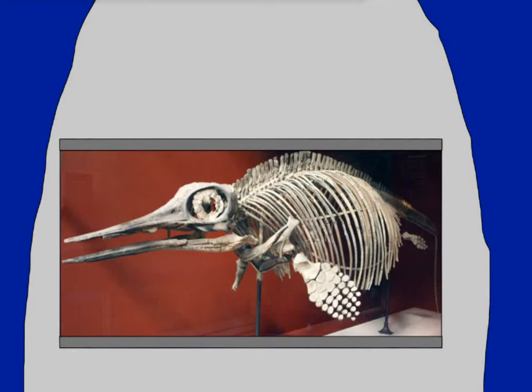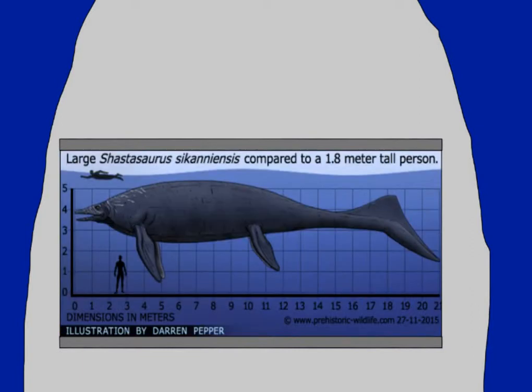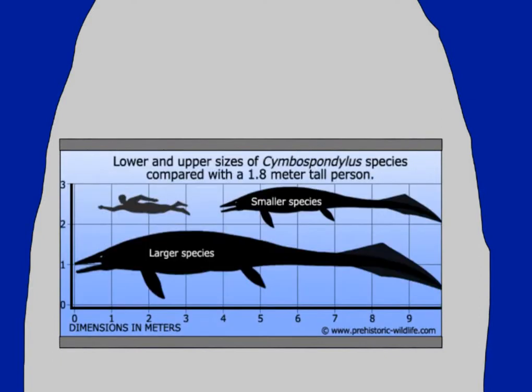Ophthalmosaurus was part of the group of animals called ichthyosaurs, a large and diverse group of reptiles that first appeared around the same time that the first dinosaurs did. Some other notable ichthyosaurs include Ichthyosaurus itself, which is where the group got its name from; Shastasaurus, which is currently believed to have been the biggest marine reptile ever; the almost-as-big Shonisaurus; and Cymbospondylus, which looked more like a mosasaur than an ichthyosaur, but we do know that they were still ichthyosaurs.